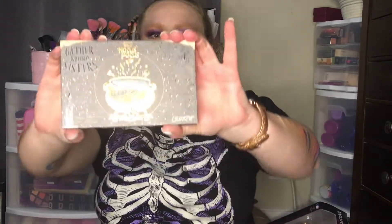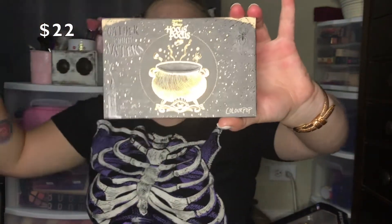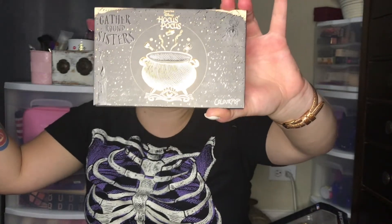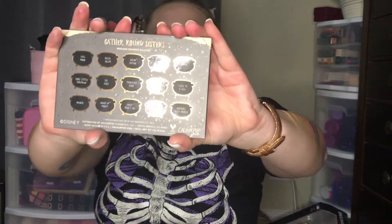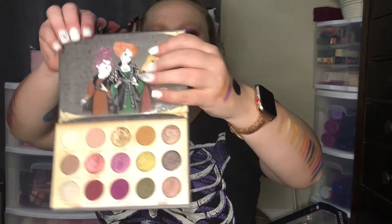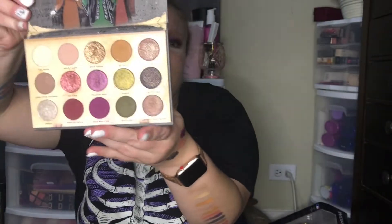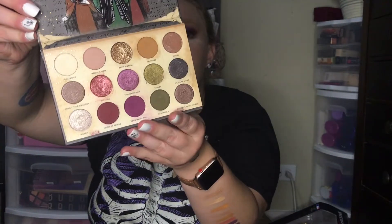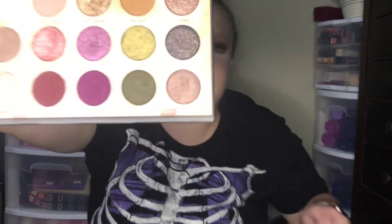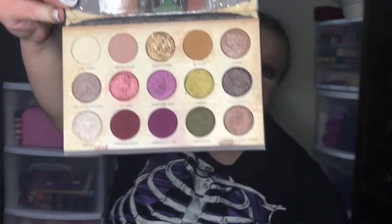Here is the one from last year — the Gather Round Sisters. It just has the cauldron on it and things like that. The back has the shade names but with cauldrons. There goes the protective sleeve, and the inside has the sisters. The pans are circles. There's the shades. I think they're both stunning palettes. I just swatched them both for you so you can see the comparison.